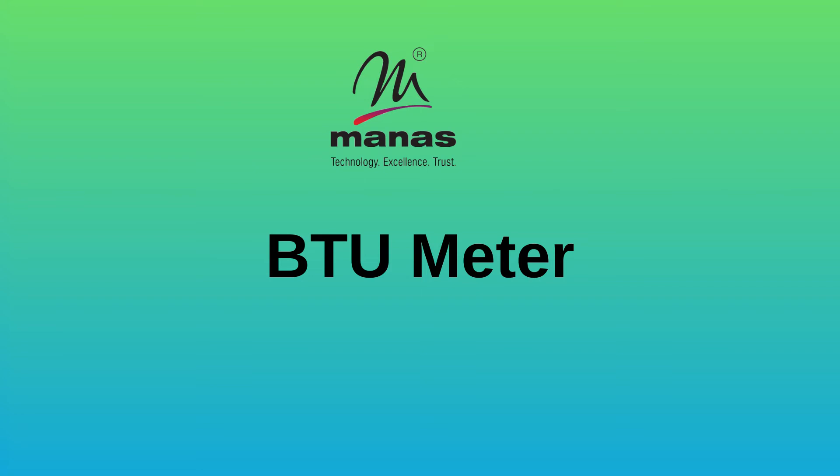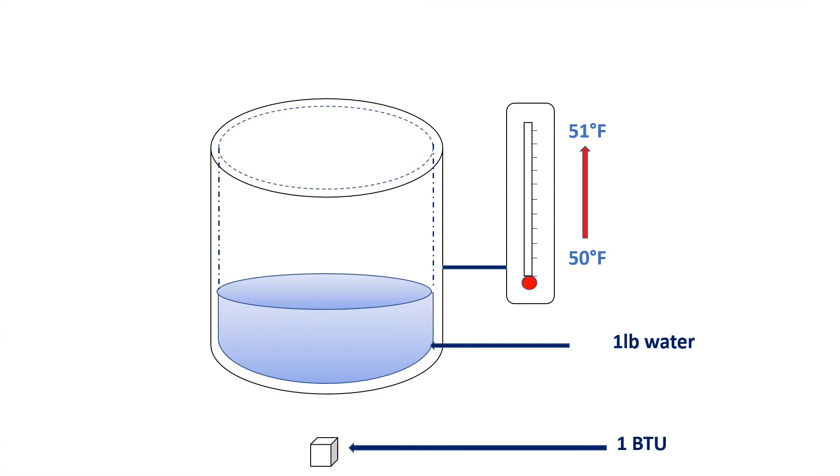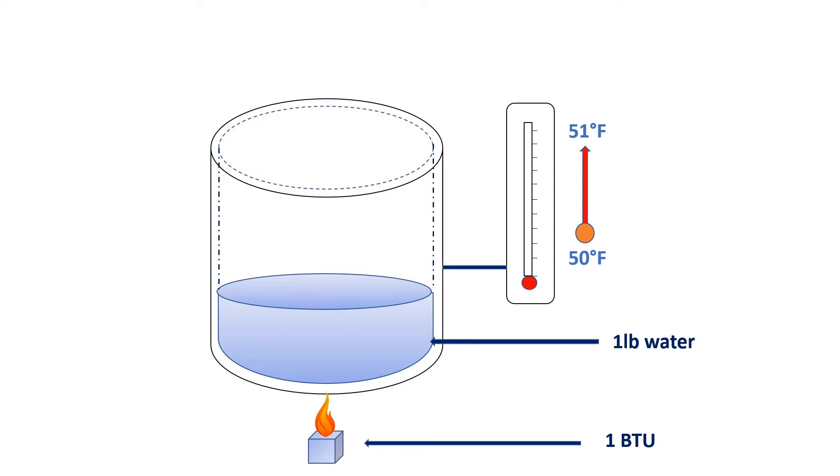BTU, or British Thermal Unit, is the amount of energy required to heat a single pound of water by 1 degree Fahrenheit. To understand it simply, take 1 pound of water in a vessel and heat it with a flame. If the initial temperature of water is 50 degrees Fahrenheit, the energy added will be 1 BTU when the water temperature reaches 51 degrees Fahrenheit.